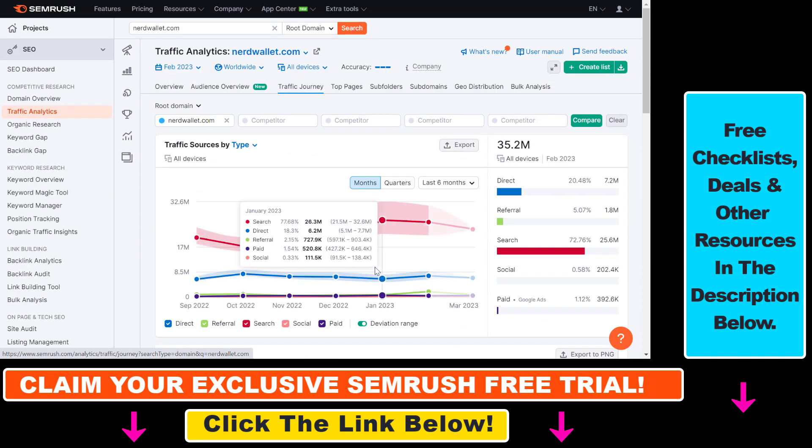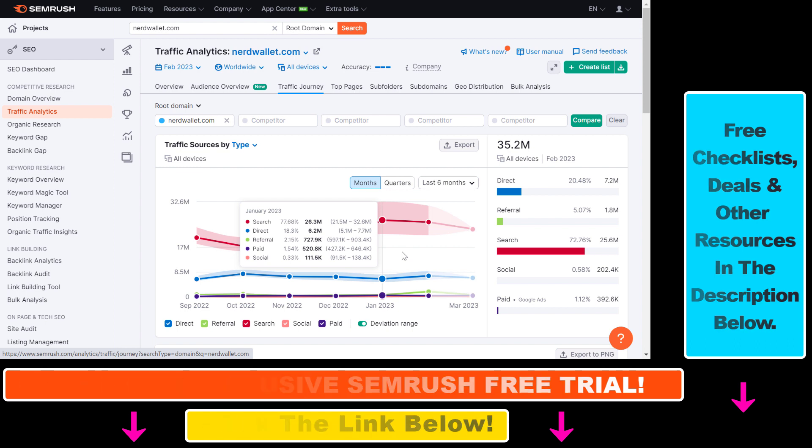So that's how to find out how much organic SEO traffic a website gets using SEMrush. If you want to learn more about SEMrush, check out the other tutorials I have on SEMrush, and you can also grab the free trial link in the description below.